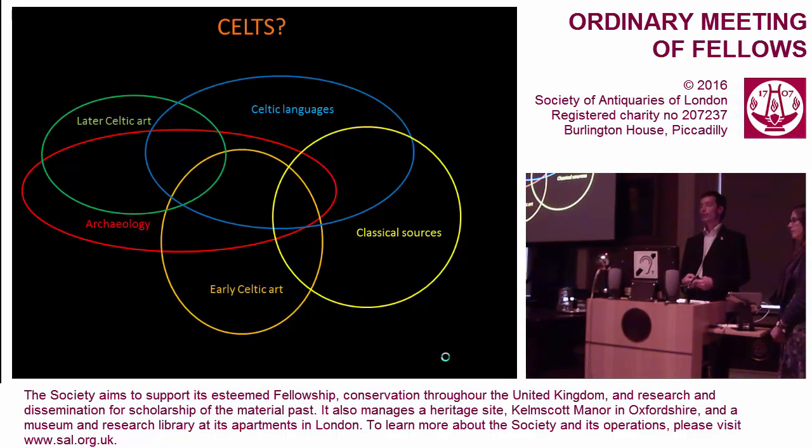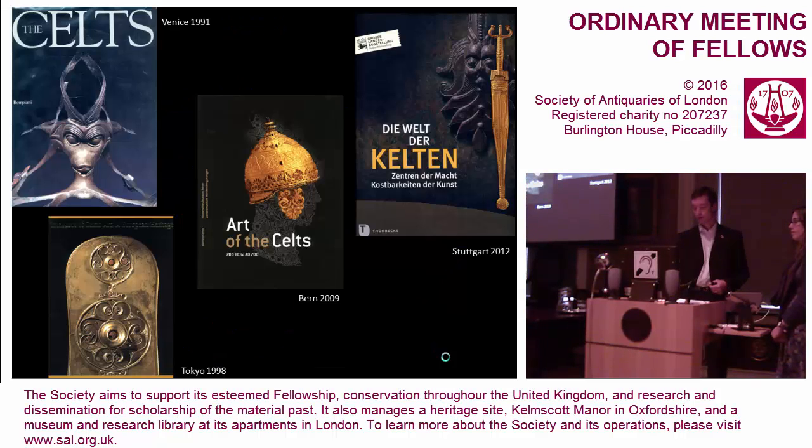And this is what we tried to do in the exhibition — to look at one particular category of material, decorative metalwork and other decorative material, and see what that could tell us about the history of Europe. We were not the first. People have been putting on displays of Celtic art for years. From Venice to Tokyo to Bern to Stuttgart, people have used this material to put on big blockbuster exhibitions, and in all of these British material was represented but marginal. The main story lay elsewhere.